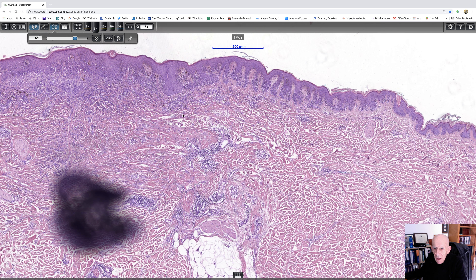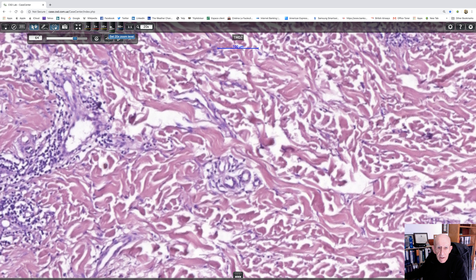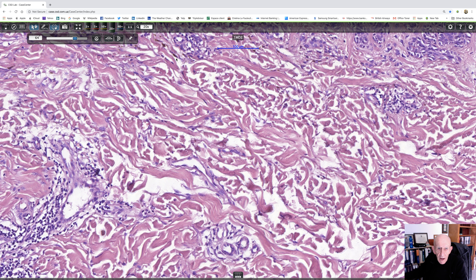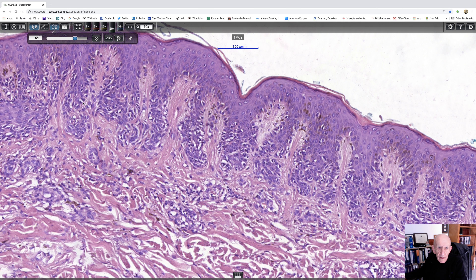If we have a look at this end first, there's clearly lentiginous hyperplasia, and then there are junctional nests, and it looks as if there's lamellar fibroplasia. So this piece here is very suggestive of a dysplastic nevus. Let's look at that at higher magnification and see if we can confirm that.